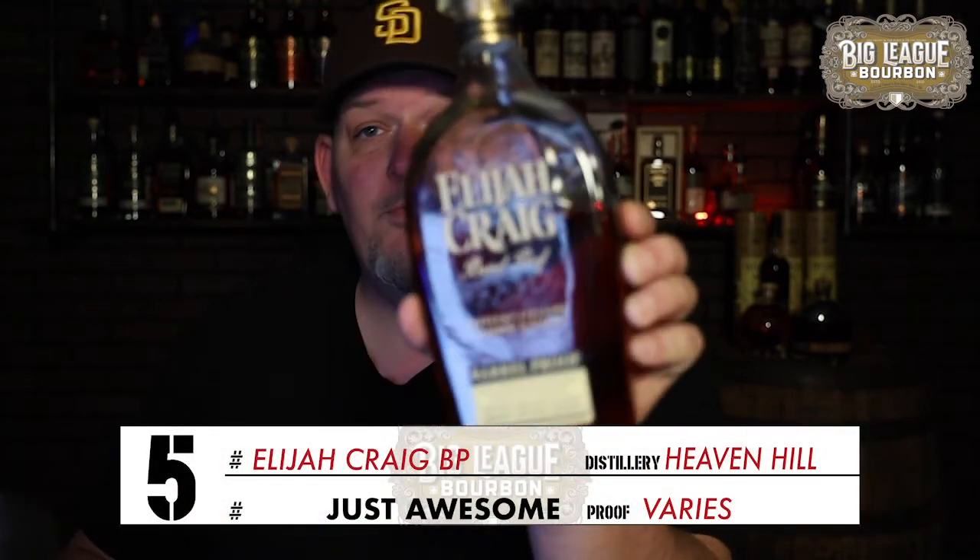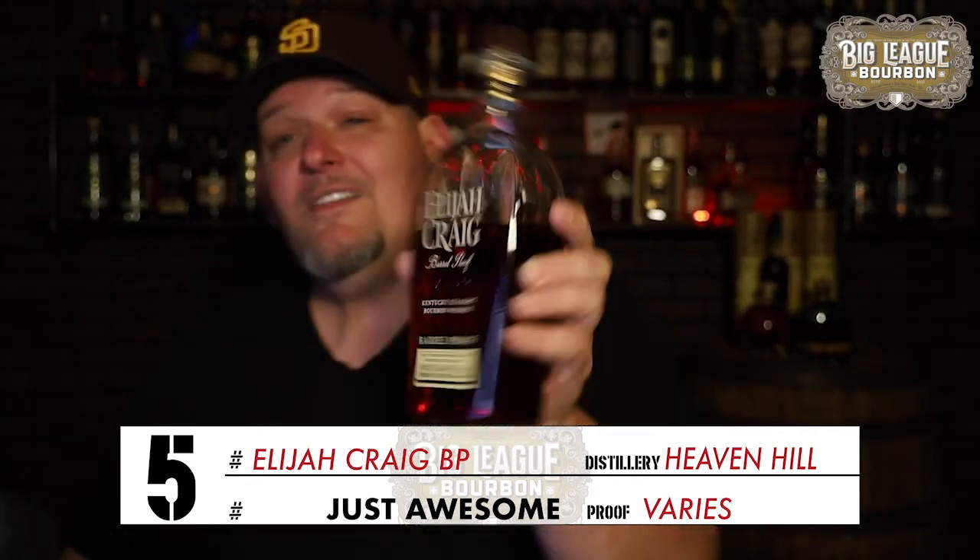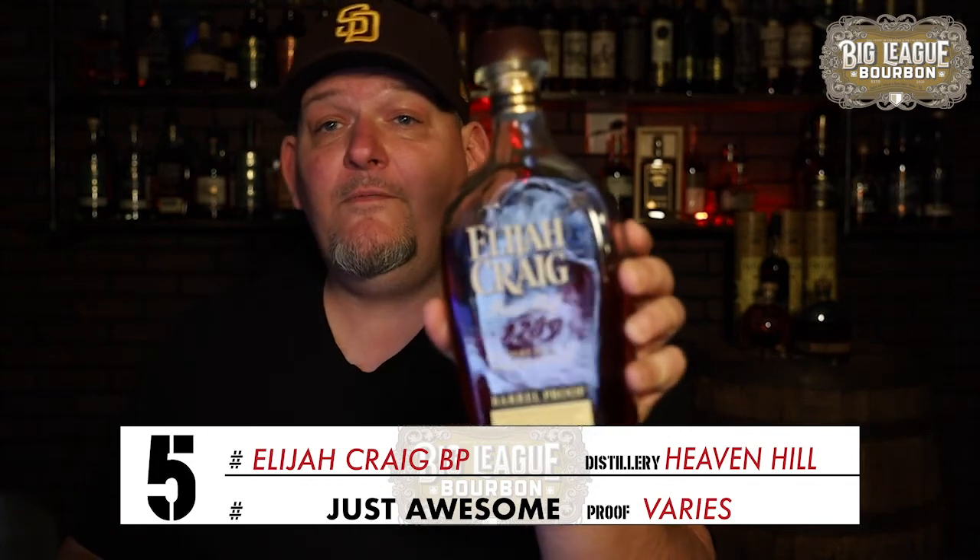For my number five hitter — called 'just awesome' — I went with Elijah Craig Barrel Proof. Different expressions change batch to batch: the A's, B's, C's. Right here I have a C920 and it's an absolute big-time player. The A21 was a little disappointing for some, but when you look at value for a 12-year bourbon at barrel proof ranging from $59.99 to $74.99, you're not finding many 12-year-olds consistently that fantastic. I'd take it as a number five hitter any day, protecting my big hitter Stag Junior.